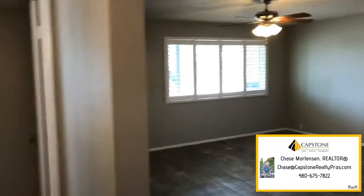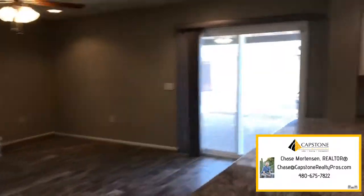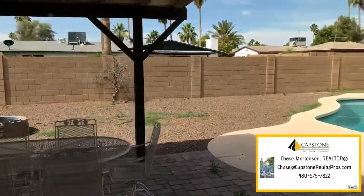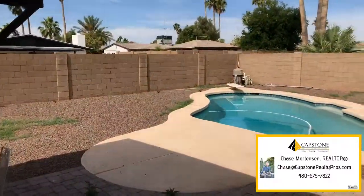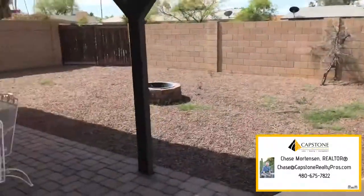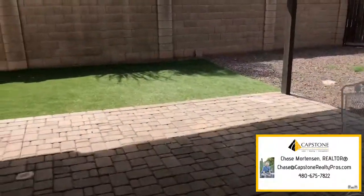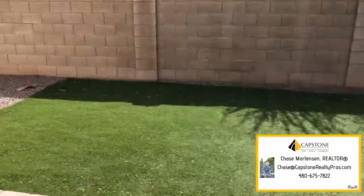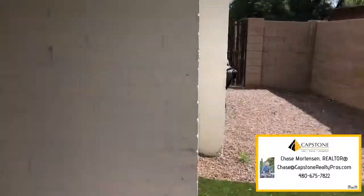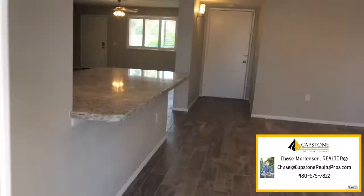I'll get us outside so you can see the backyard. I personally would love to buy this house — this is the area that I live in and want to be. Look at this pool! Awesome. Huge lot. Fire pit. Shaded patio. Turf area for the dogs. Got a barbecue grill over there — I'd probably put it right here, but that's personal preference.